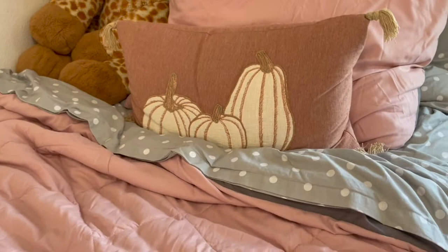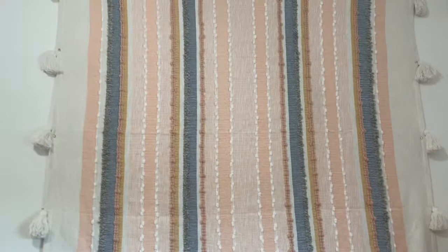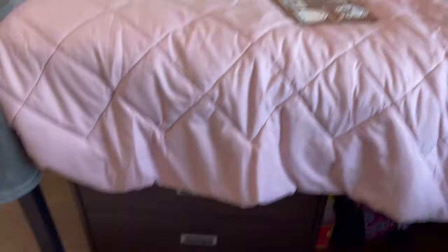Moving on to the little tapestry — it's actually a blanket. My mom and I found it at Home Goods and we thought it would be a perfect tapestry. Then we have one of my dressers right there and some storage under the bed.